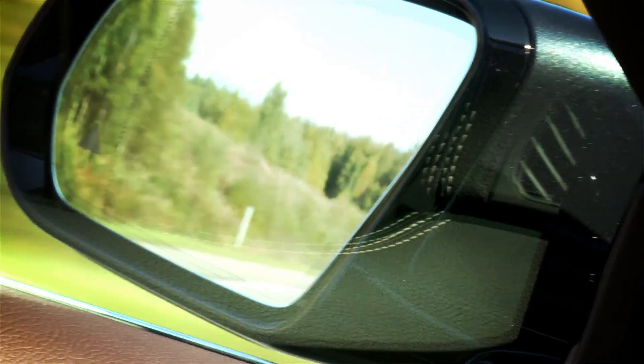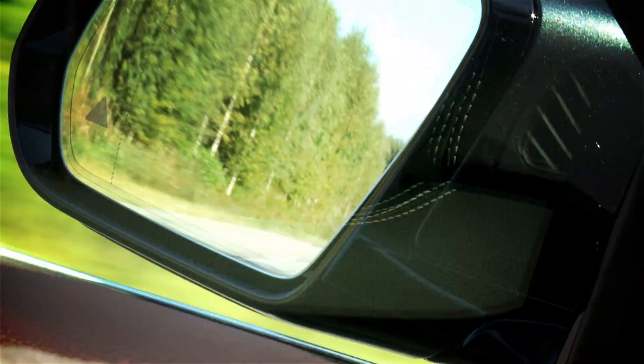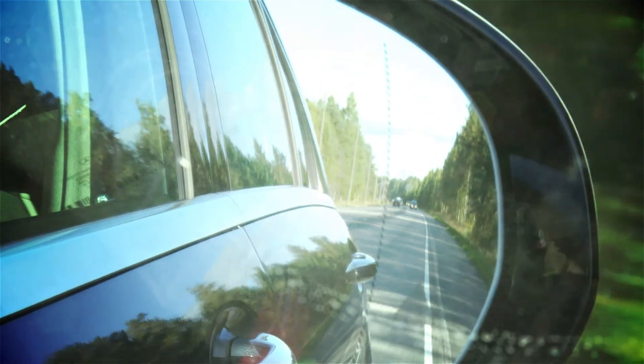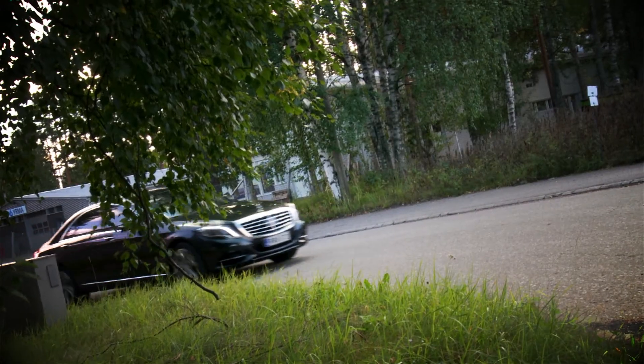The S350 engine is a big unit. The vehicle produces 258 hp and 600 Nm of torque. The vehicle does 0-100 in only 7 seconds, and the vehicle is very good.